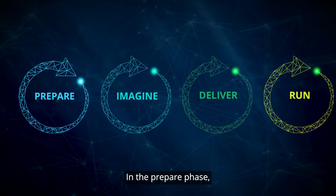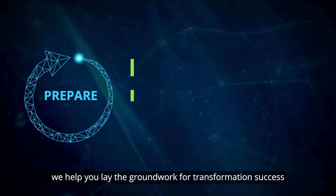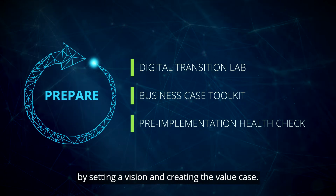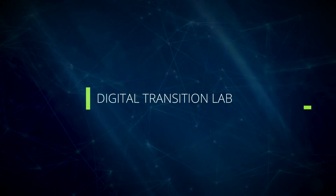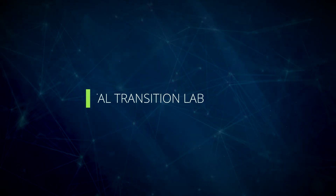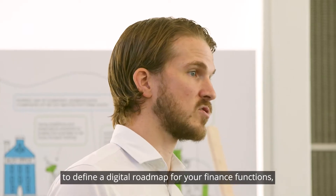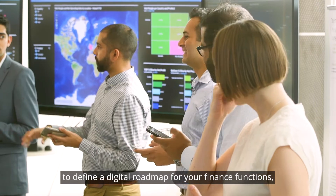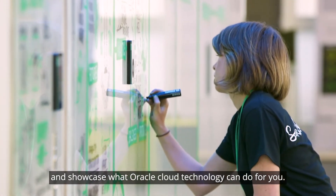In the prepare phase, we help you lay the groundwork for transformation success by setting a vision and creating the value case. We bring together your leadership teams to define a digital roadmap for your finance functions, and showcase what Oracle cloud technology can do for you.